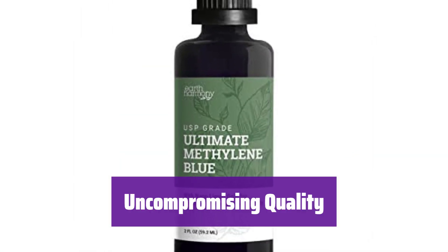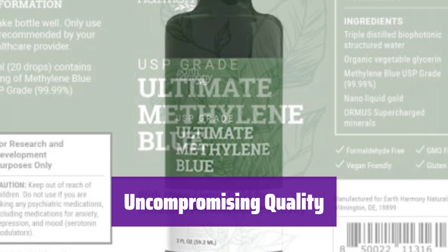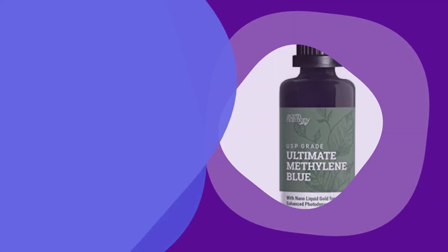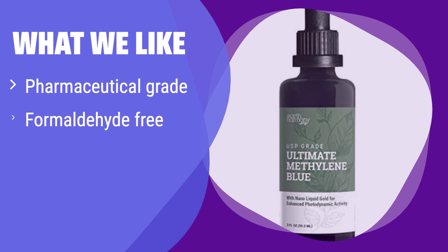We are committed to providing you with the highest quality ingredients. Experience the difference that superior quality makes in your supplement routine. What we like: This product prioritizes purity and quality, ensuring superior performance and peace of mind. If you value high-quality ingredients and demand the best for your needs, this is the perfect choice. Its purity makes it ideal for those seeking a premium product.